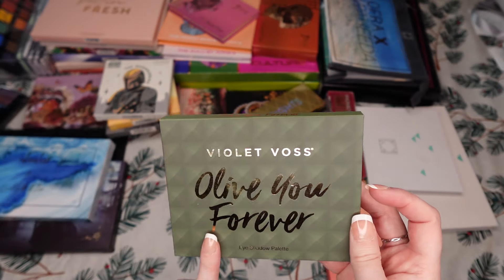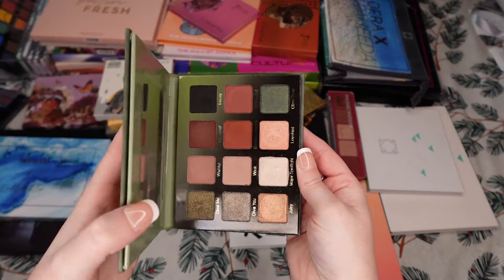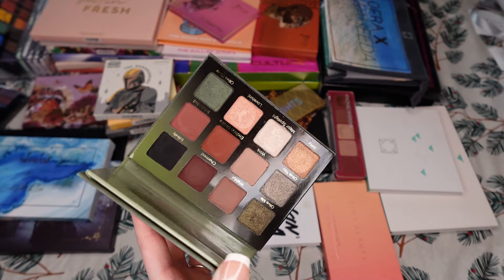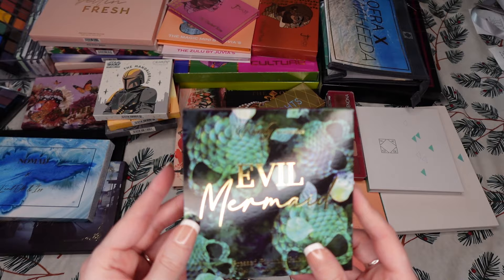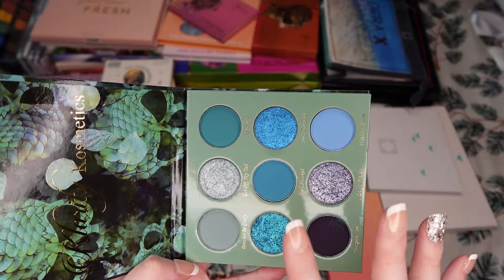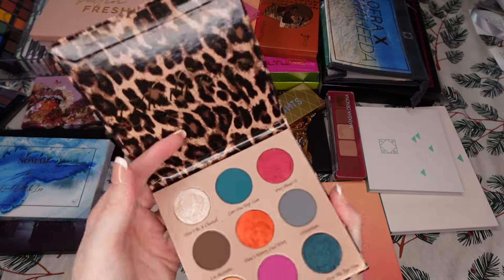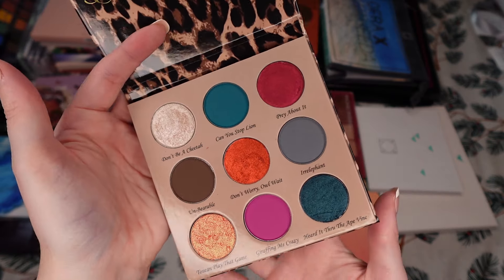Then I have one palette from Violet Voss — Olive You Forever, a beautiful fall palette, especially if you like browns. There is some green, not as much as I expected in an olive palette, but the quality is amazing and I enjoy it. Then I have two new-to-me palettes from a new-to-me brand — Clarity Cosmetics. I have the Evil Mermaid, which I believe is discontinued. It's a blue with some purples palette. I have yet to use it. The other palette is Safari — also yet to be used. Really cute packaging from both, and those shimmers in the palette look beautiful. I hope it translates to my eyes just as beautifully.